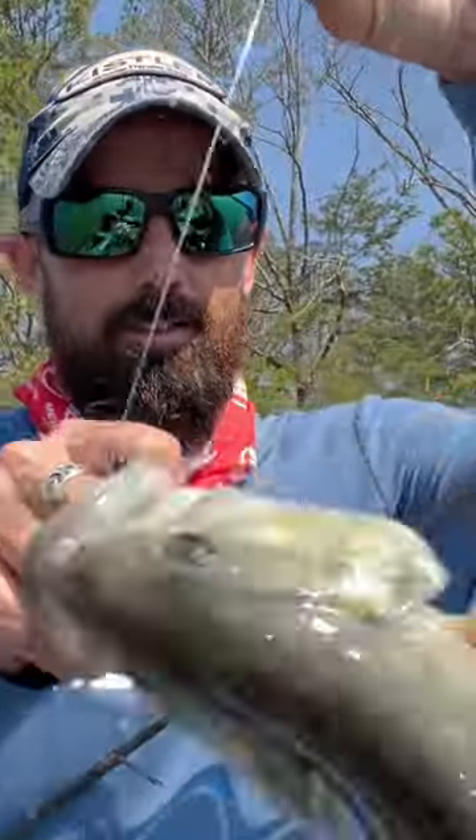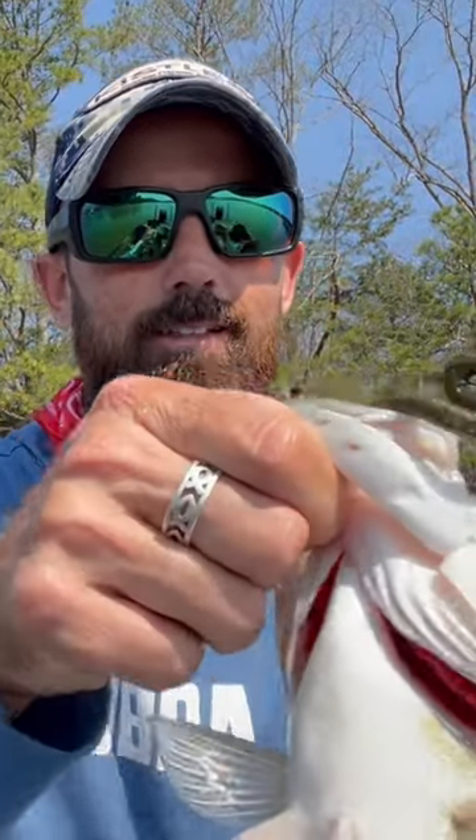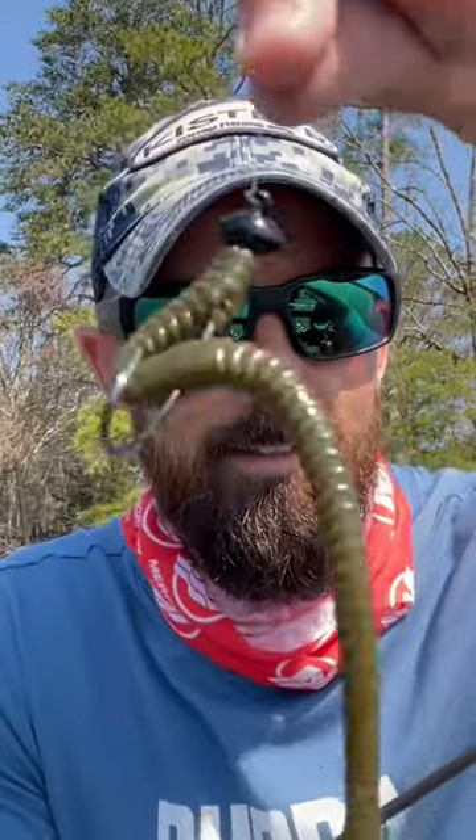There we go guys, just like that — got one on the old Scorpion shaky head, Yum finesse worm. There it is right there, just like we called it.